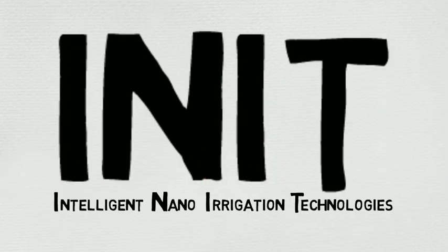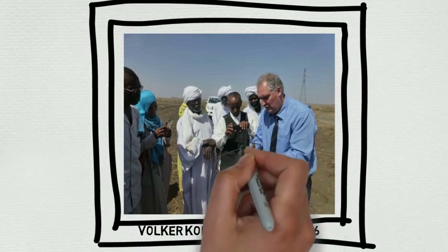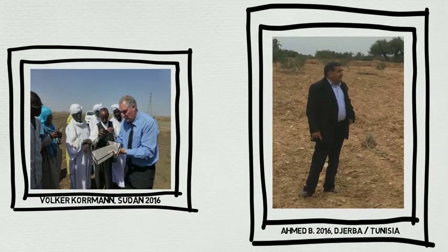Welcome to INET — Intelligent Nano-Irrigation Technologies. That's me! And that is my friend Ahmed from Tunisia.